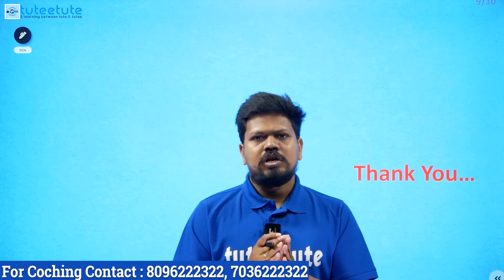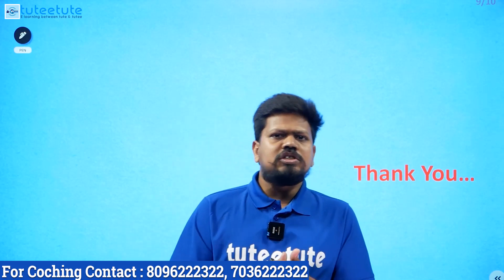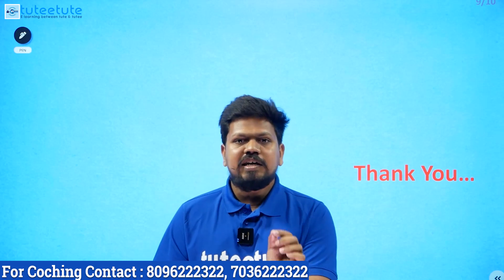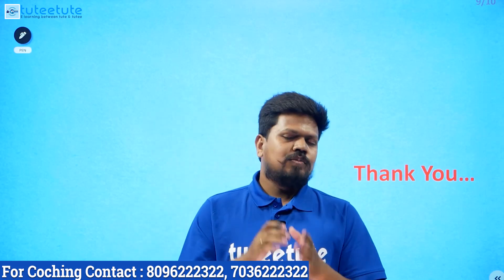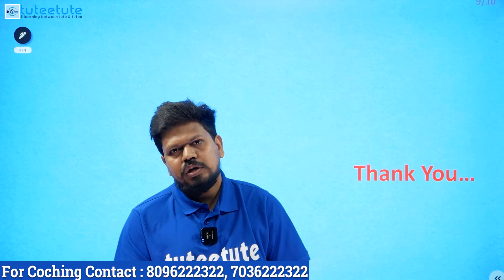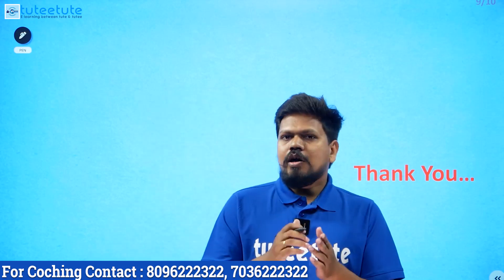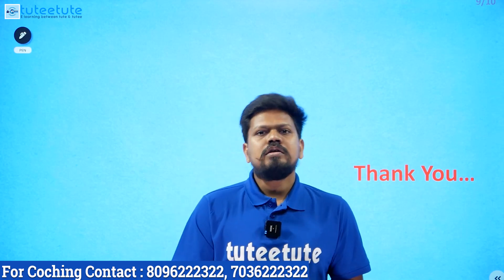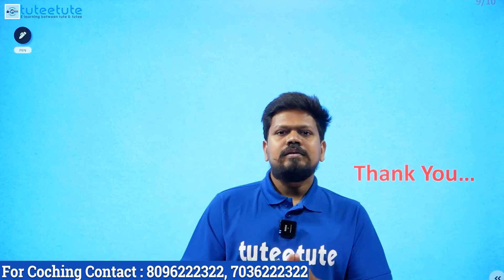If you have any doubts, you can call on the number provided. If you need information on coaching or preparation, we can help in the technical field. The level of preparation is similar to GATE but for a lower-level exam. For Electronics students, we have 9 subjects to cover. If you have any questions, feel free to reach out. All the best. Thank you so much.